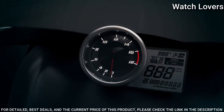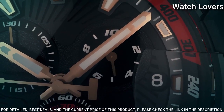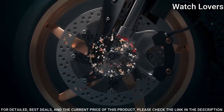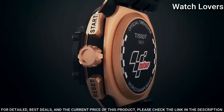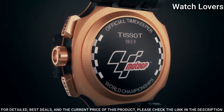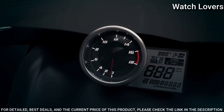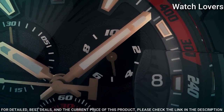Scratch Resistant Sapphire Crystal. Case Size 43mm, Case Thickness 12.7mm, Band Width 22mm. Water Resistant at 100m. Functions: Chronograph, Rattrapante, Date, Hour, Minute, Small Second. Swiss Made.